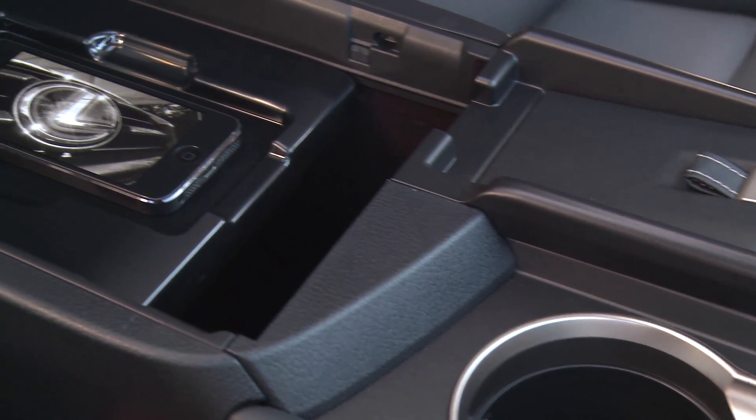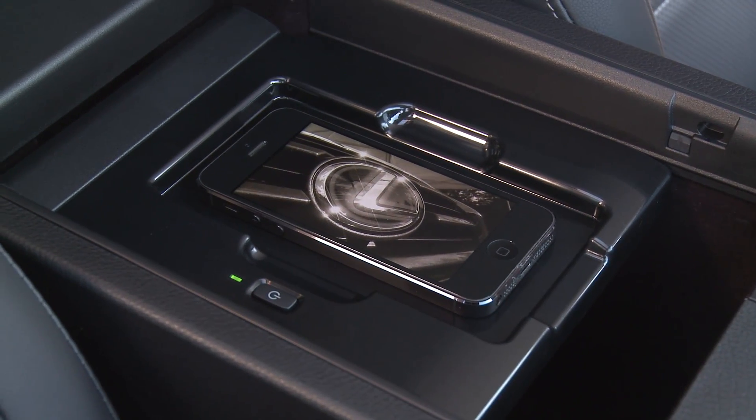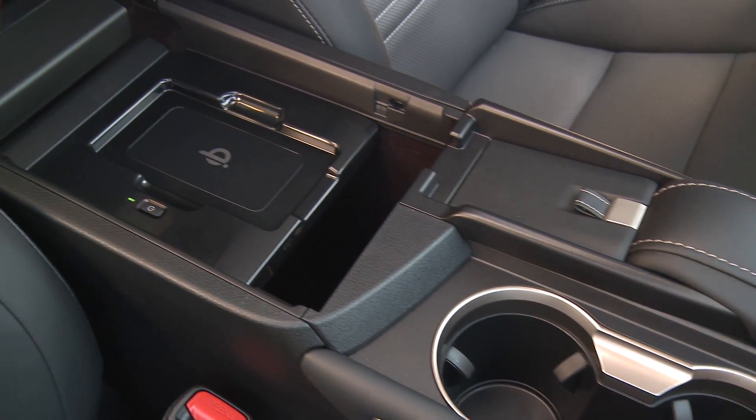The NX is also the first Lexus to offer a wireless charging tray inside the console box for your smartphone or other device.